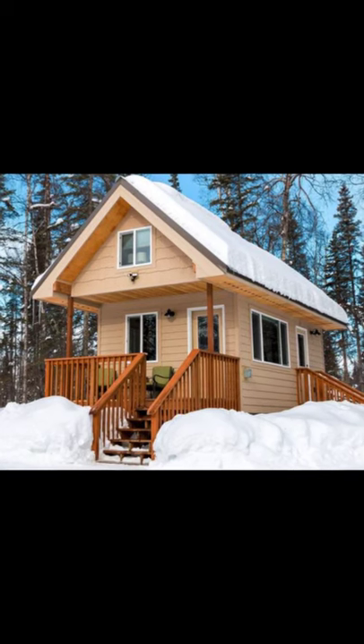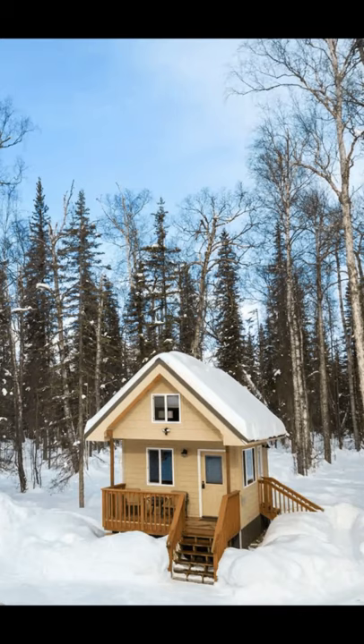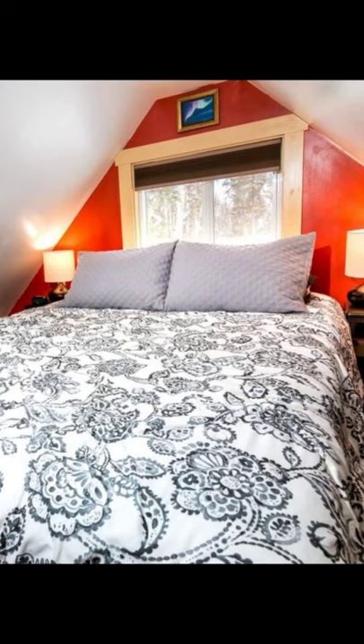Hi there and welcome back to Hyuga House. Today we're going to talk about why you should not miss the impressive interior of this lovely cabin in Alaska. Now let's get started.